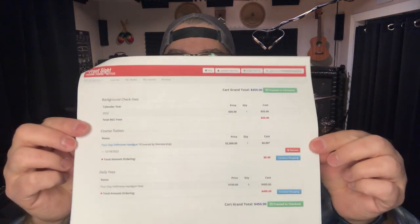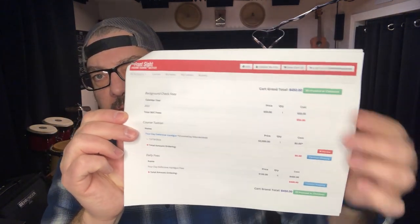The fee structure has changed quite a bit. There's a daily fee of $100 that goes along with any class you sign up for. When I put the four-day defensive handgun course in my cart as a test, it came to $400. There's also a $50 background check fee — that's an annual thing. If you haven't already taken a class in a particular year, you pay $50 for the background check, and that applies for the entire year. This is carrying over during the Prairie Fire transition before the full launch in April.